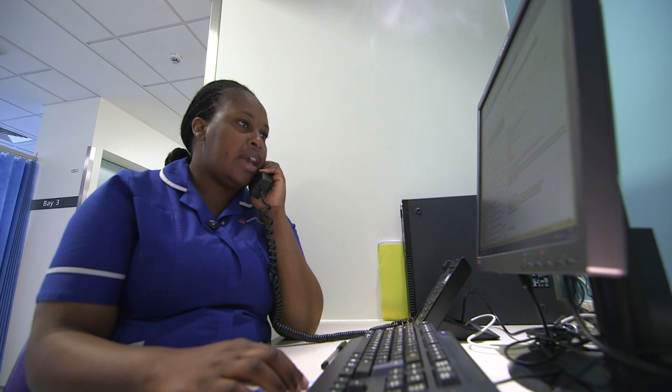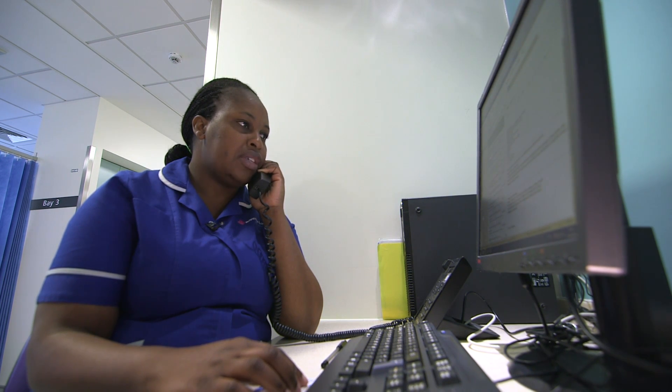We try to see patients within a month of their referral and will be in touch with you to arrange a suitable date and time for your first appointment. We'll be in touch to discuss how the next couple of weeks are looking so we can arrange an appointment for you to come to Royal Free.